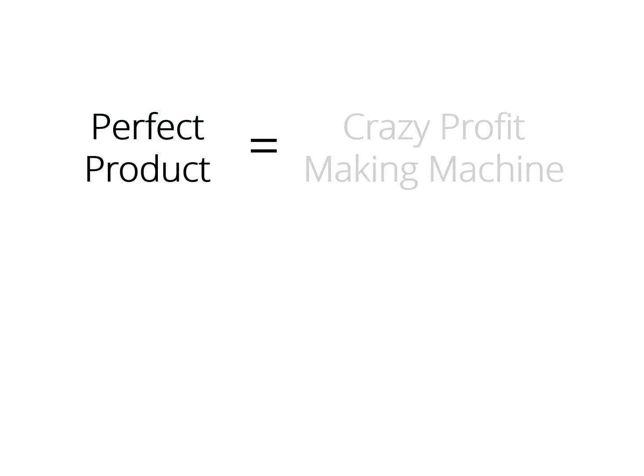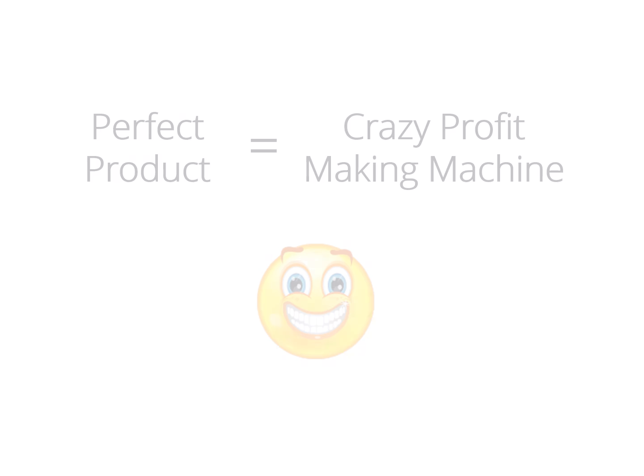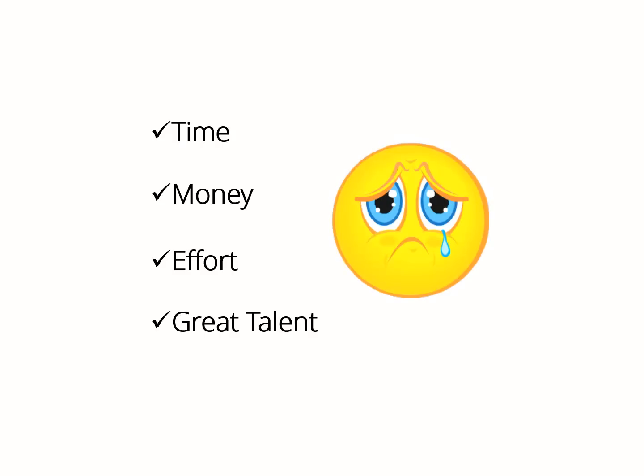If you own the perfect product, you have in your hands a crazy profit making machine that you can turn on whenever you want, make money with it as many times as you want, even create a monthly membership as well. I know you agree 100% that creating a product requires a lot of time, money, effort and talent. But with this PLR product, you can cut all that time, money and effort and be able to sell guru quality products as if they were yours.